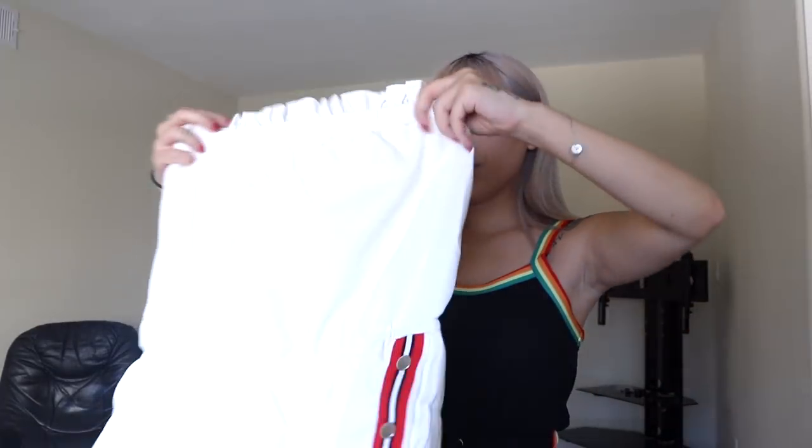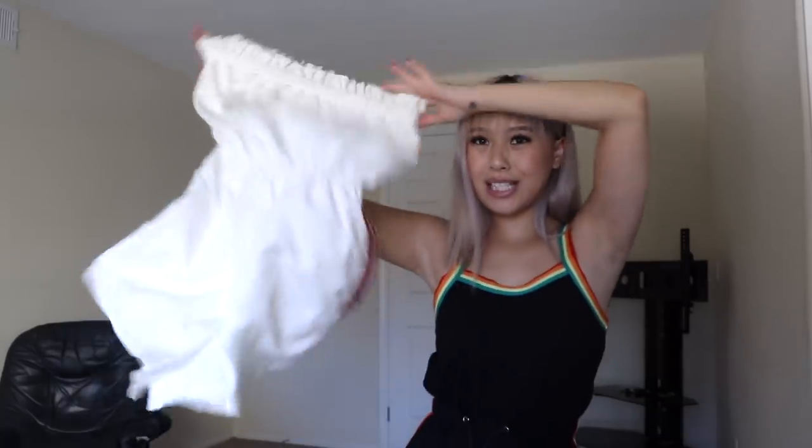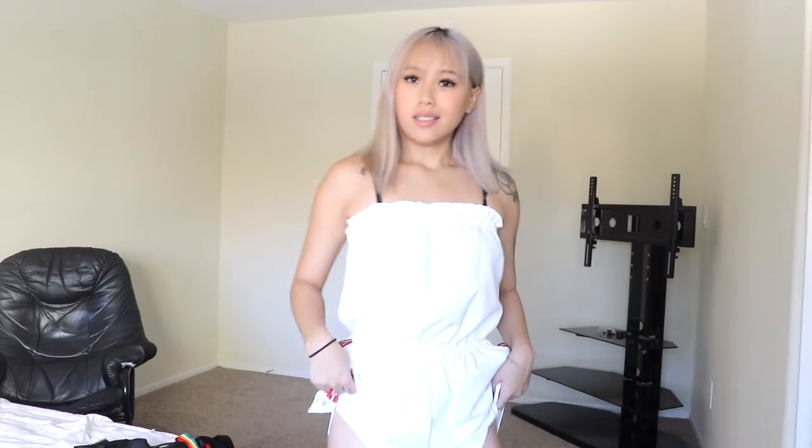Next is this cute strapless romper. It is a little bit big, as you can see. I kind of figured this one was gonna turn out this way but it was worth a try because it was cute. Yeah, that's not quite it.